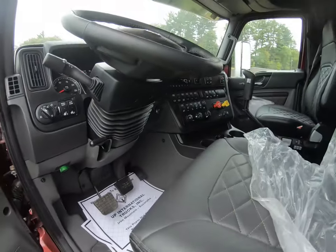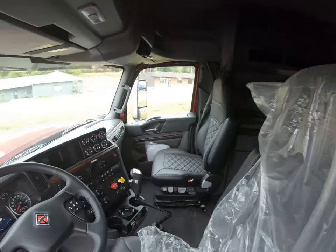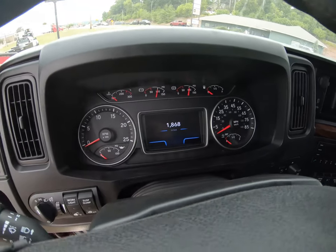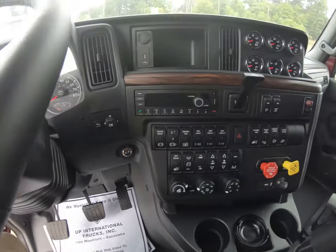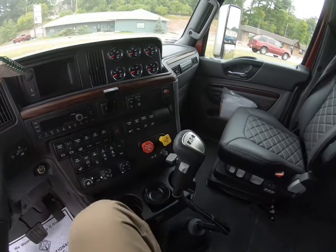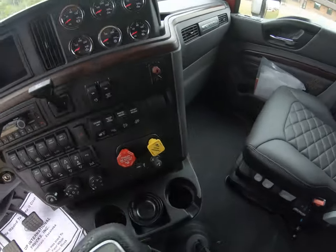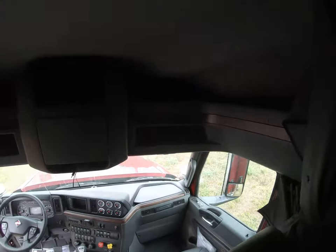Go ahead and climb up — we'll walk around the interior here. It's got the premium gauge cluster right here with a little knob to navigate it, and all the buttons here. This truck is equipped with the Eaton Fuller 18-speed manual transmission.